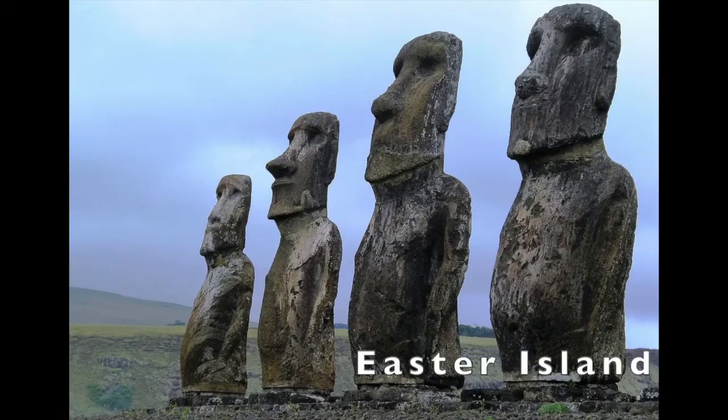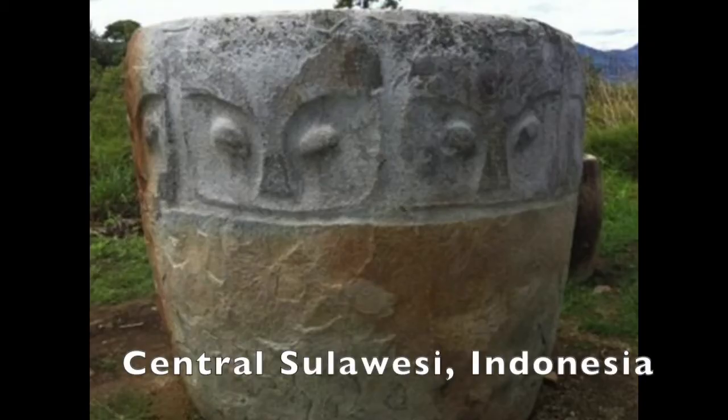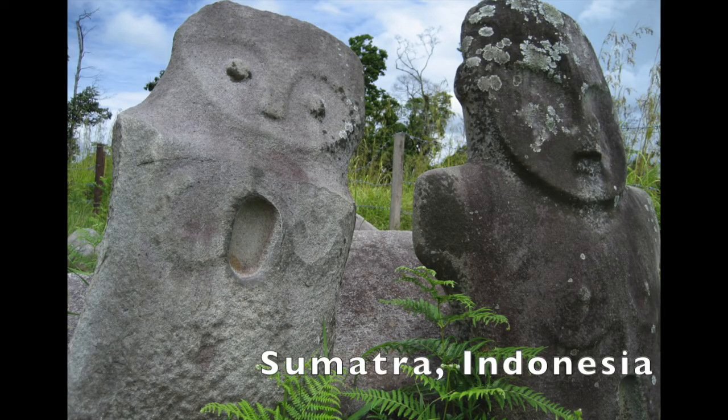Everyone knows about Easter Island and the megaliths there, but they're almost identical to the ones in Chile. And here in Indonesia, we find very similar monoliths. It's global, I do believe.